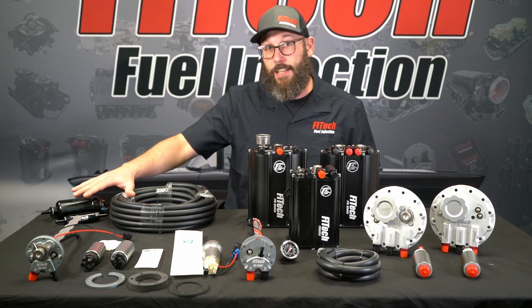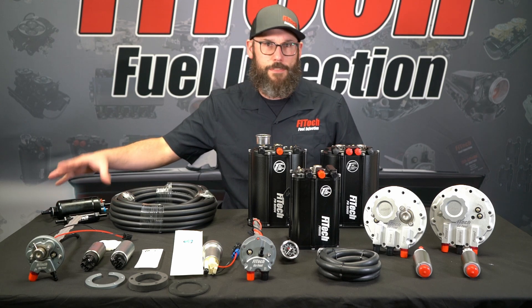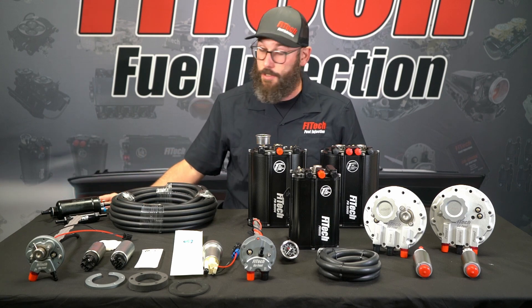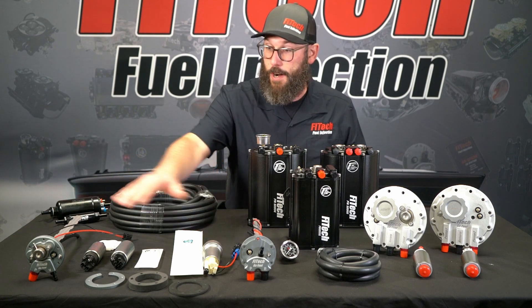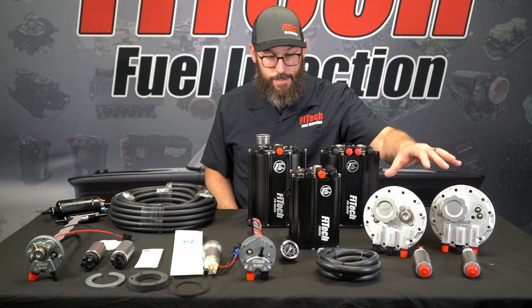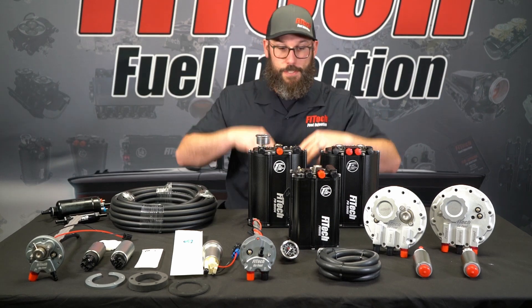We have our inline fuel delivery, which comes with an external fuel pump that would mount somewhere underneath the vehicle — on a frame rail, on a bracket, hanging down low. We have our in-tank fuel pumps, including two smaller ones and our large fuel cell type ones. And then we have our surge tanks, the Force Fuel systems.